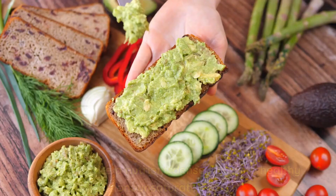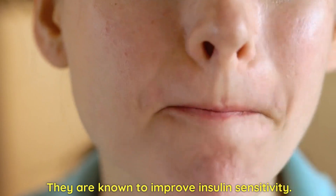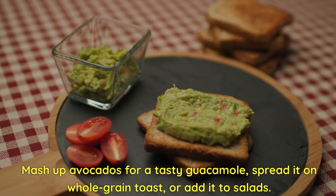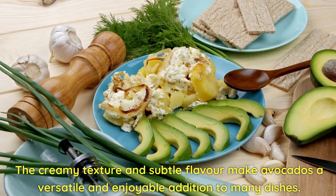Avocado Adventures! Avocados are a nutrient-dense fruit with healthy monounsaturated fats. They are known to improve insulin sensitivity. Mash up avocados for a tasty guacamole, spread it on whole grain toast, or add it to salads. The creamy texture and subtle flavor make avocados a versatile and enjoyable addition to many dishes.